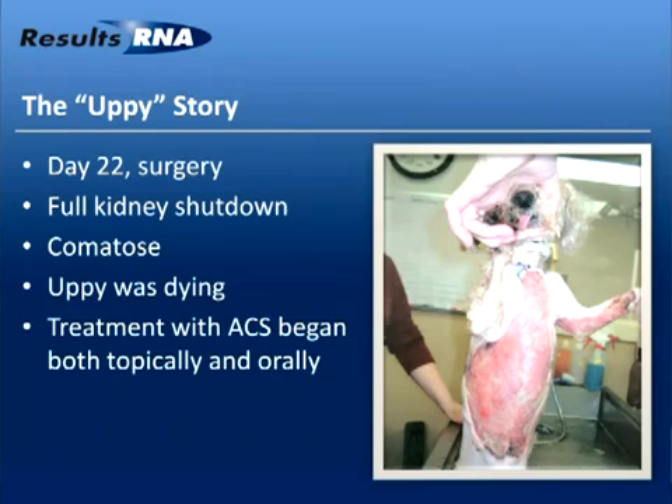This was Upy on day 22, as three surgeons tried to cut away the rapid-moving wave of infection. Upy was comatose at this moment — dying, in full kidney shutdown. The doctors gave Upy just a handful of hours to live. We came on the scene with ACS, an experimental product at the time. The doctor said they had cut so deeply into Upy's body that the dog couldn't even regrow tissue naturally — the best Upy could do would be to regrow a primitive tissue covering without fur cells. Skin grafts and fur grafts would be an extremely expensive proposition.